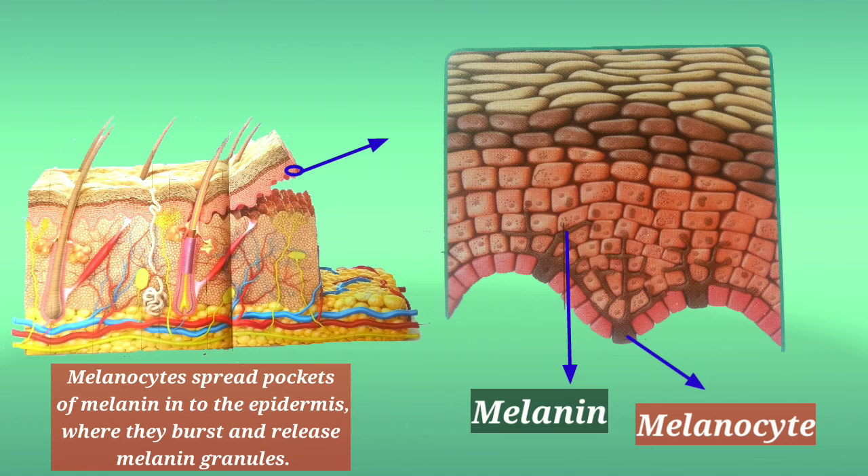Melanocytes spread pockets of melanin into the epidermis, where they burst and release melanin granules.